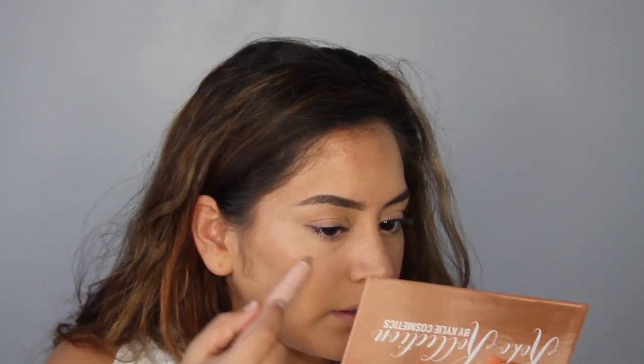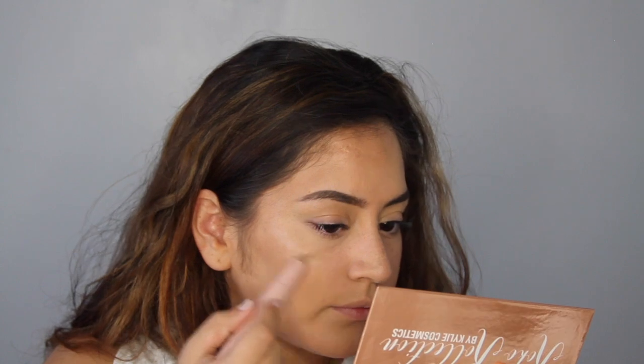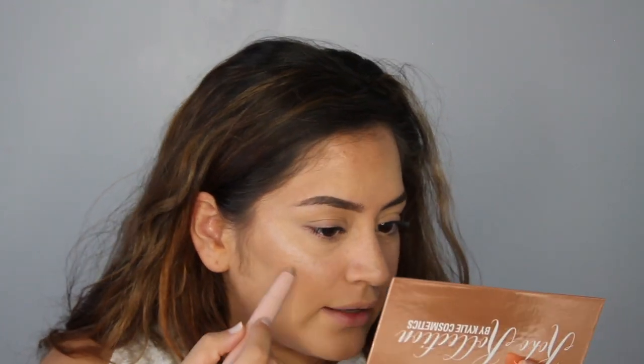You can barely see it, but it's there. I'm gonna add a little bit more and try to blend with my finger. I like this shimmer highlight, guys, I do. I really like that.